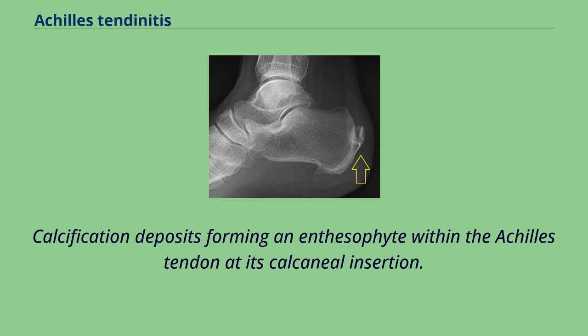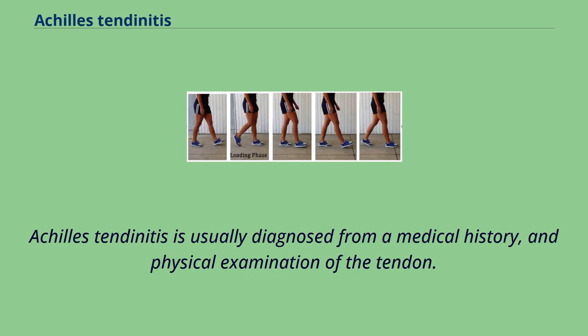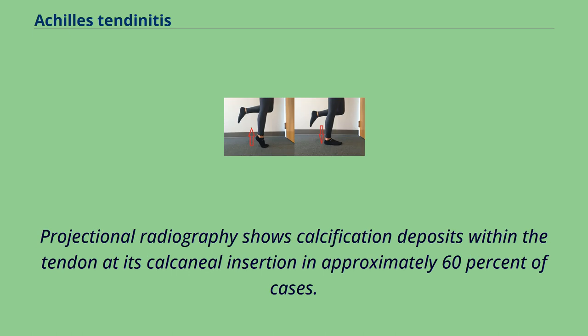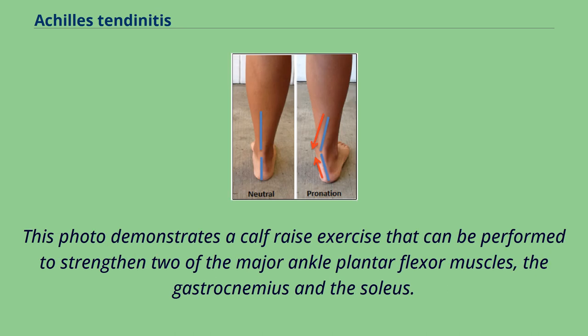Calcification deposits forming an enthesophyte within the Achilles tendon at its calcaneal insertion can be observed. The Achilles tendon is wider than normal, further suggesting inflammation. Achilles tendonitis is usually diagnosed from a medical history and physical examination of the tendon. Projectional radiography shows calcification deposits within the tendon at its calcaneal insertion in approximately 60% of cases. Magnetic resonance imaging can determine the extent of tendon degeneration and may show differential diagnoses such as bursitis. This photo demonstrates a calf raise exercise that can be performed to strengthen two of the major ankle plantar flexor muscles, the gastrocnemius and the soleus.